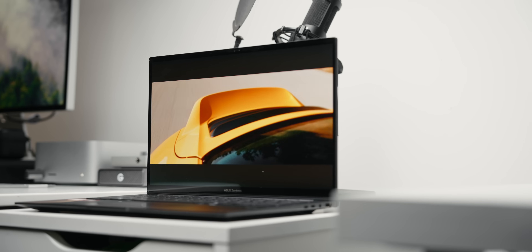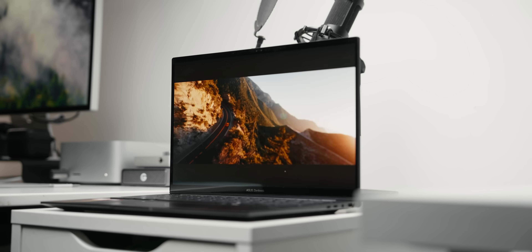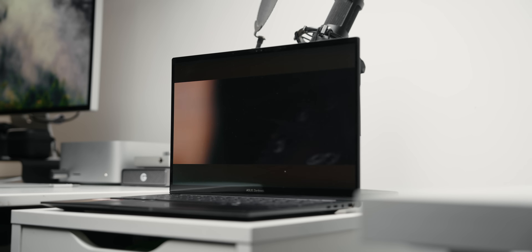If you can find this for sub $1,000, we might be having a very different conversation - it's built pretty well, performance is solid, and the battery life is the biggest highlight for these new Kraken Point CPUs. Asus just delivered something that lasts for a really long time, so if that's something you're looking for, this thing is pretty solid. Thanks so much for watching.